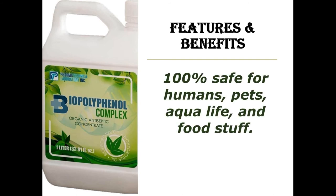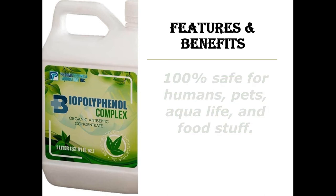Because Biopolypinol Complex is food grade and it is 100% organic, it is very safe for humans, pets, aquatic life, and foodstuff, even when it is used more frequently, which means worry-free and stress-free to use.